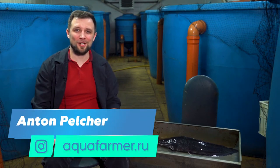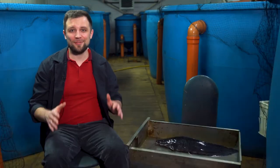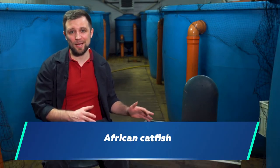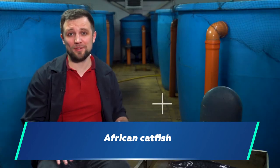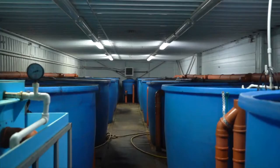Hi everyone, my name is Anton Pelcher. I'm an engineer and I've been constructing fish farms for more than 10 years. In this video I will tell you in detail about such an interesting fish as African catfish — its distinguishing features and peculiarities, and how they influence the process of its commercial farming. Now we are at a fish farm where they are farming African catfish.